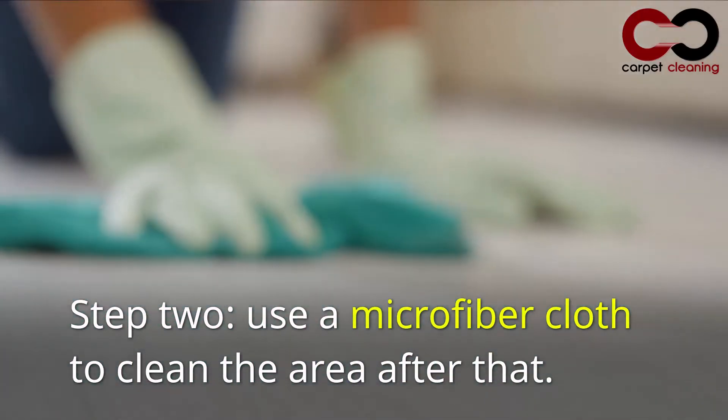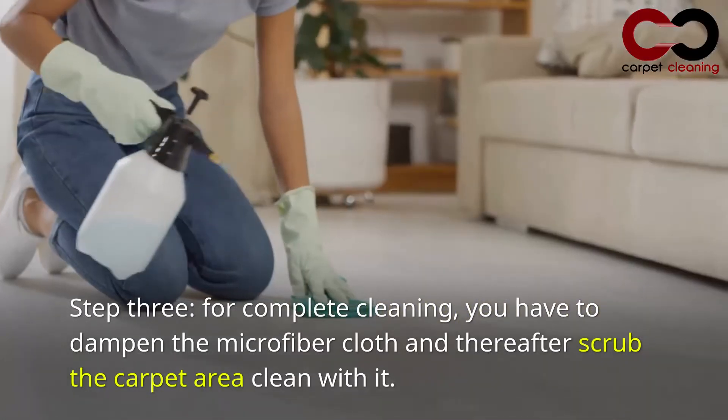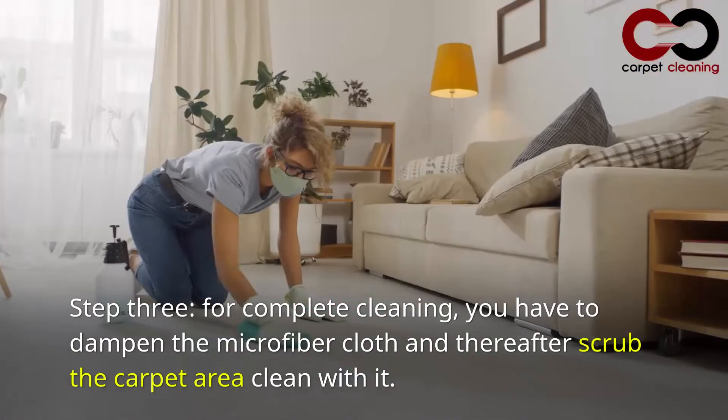Step 2: Use a microfiber cloth to clean the area after that. Step 3: For complete cleaning, you have to dampen the microfiber cloth and thereafter scrub the carpet area clean with it.